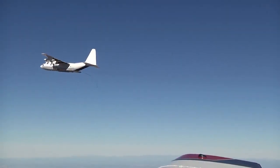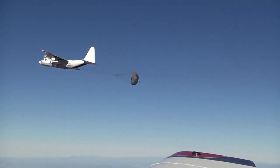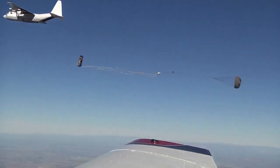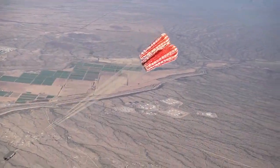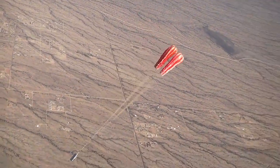Carried into the sky aboard a C-130 cargo aircraft, the test assembly was released from the back of the aircraft. Tests like this allow engineers to assess the reliability of flight-like hardware.